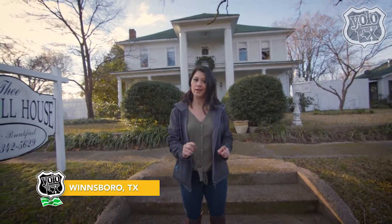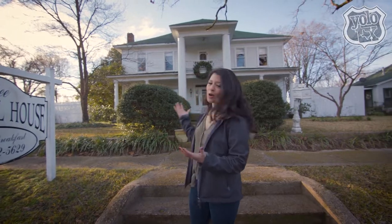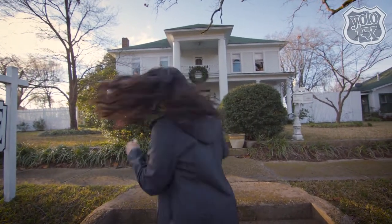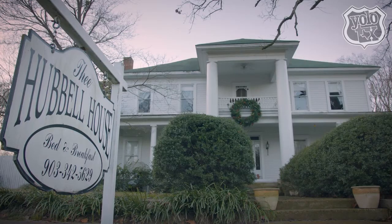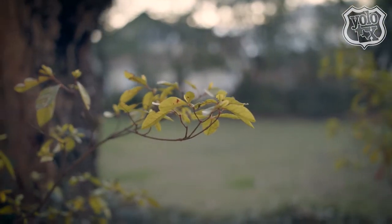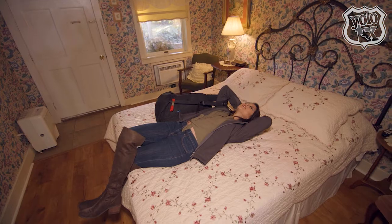Good morning and welcome to Winsboro, Texas. More specifically, our headquarters for the night — the Hubble House. Look at this place, it is so charming and quaint. Just walking distance from the heart of the arts is a cozy bed and breakfast originally built in the late 1890s. The house is nestled among 400-year-old oak trees and beautiful landscaped gardens. Country living.